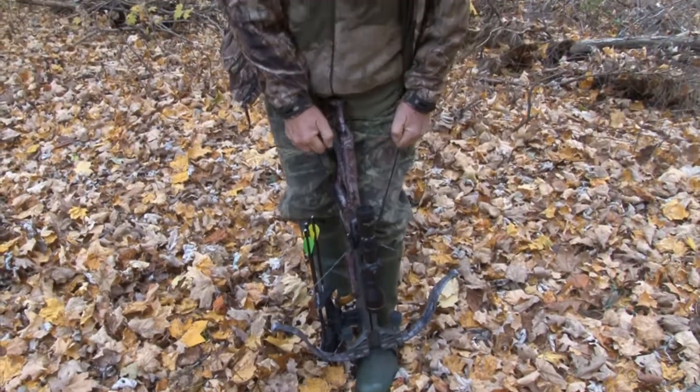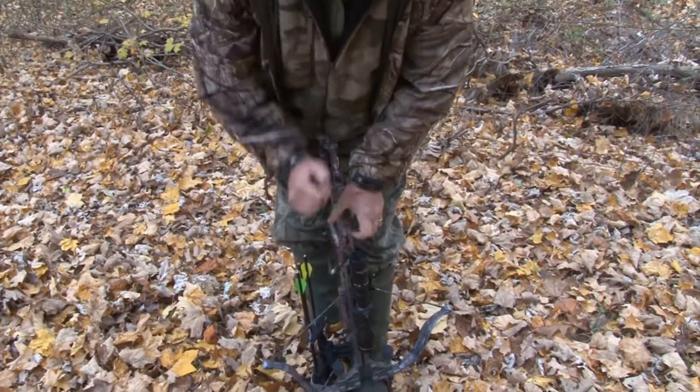We just made it down from Ontario. We left at 6 this morning so we could be here in time to hunt this evening. It's just before Halloween and the bucks are starting to move. They've been nocturnal up till now but it looks like they're starting to take off. So we're off to the bush — let's hope that something walks by tonight.